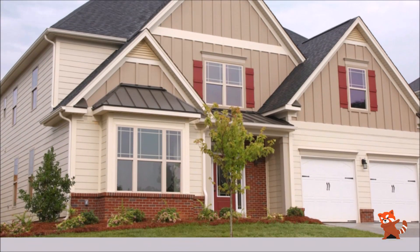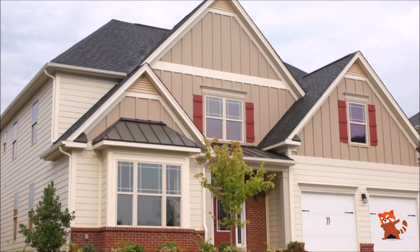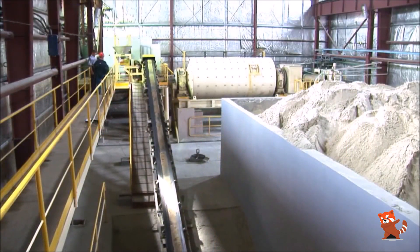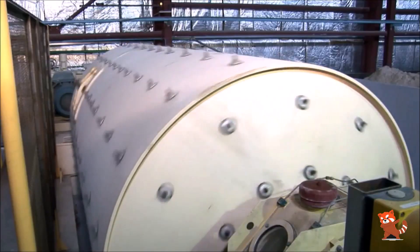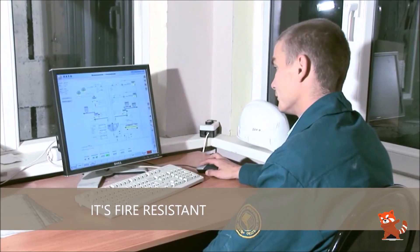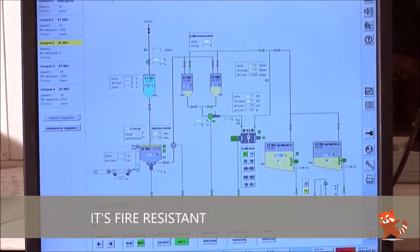Fiber cement looks very similar to traditional wood shingles and is often mistaken for wood. Natural wood has an elegant appeal, but it is more susceptible to damage from the elements, especially fire. Fiber cement siding, on the other hand, is fire resistant, durable, and affordable.